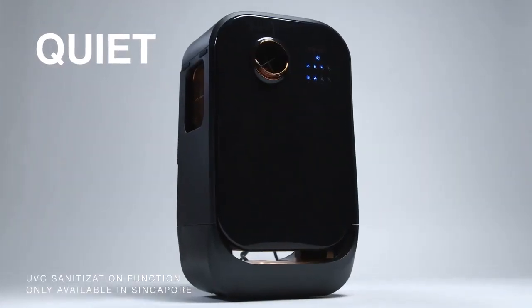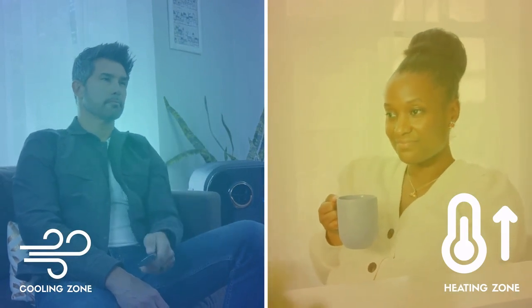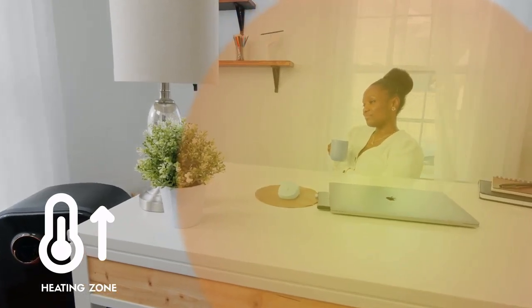And even better, AirLeo is quiet — whisper quiet. It runs in the background, never disturbing that binge-worthy TV show or important work call. Simply switch on your AirLeo, choose your fan speed between high or low, and enjoy fresh, comfortable air.